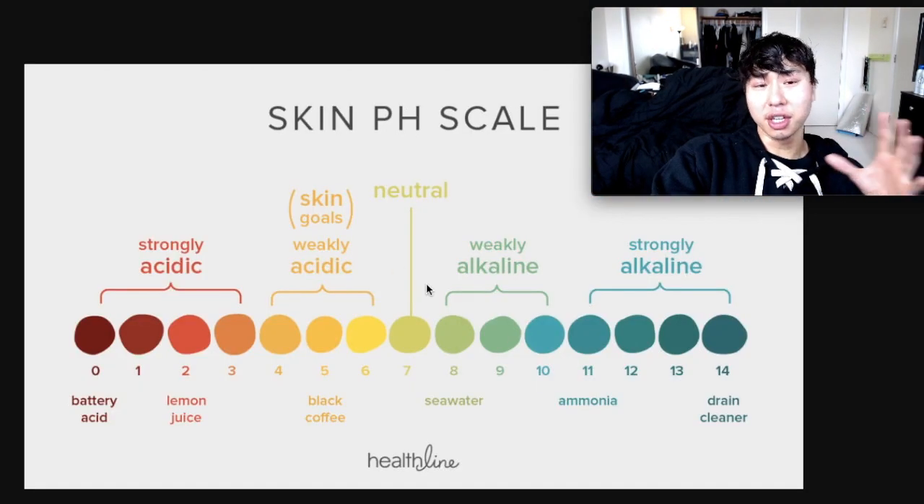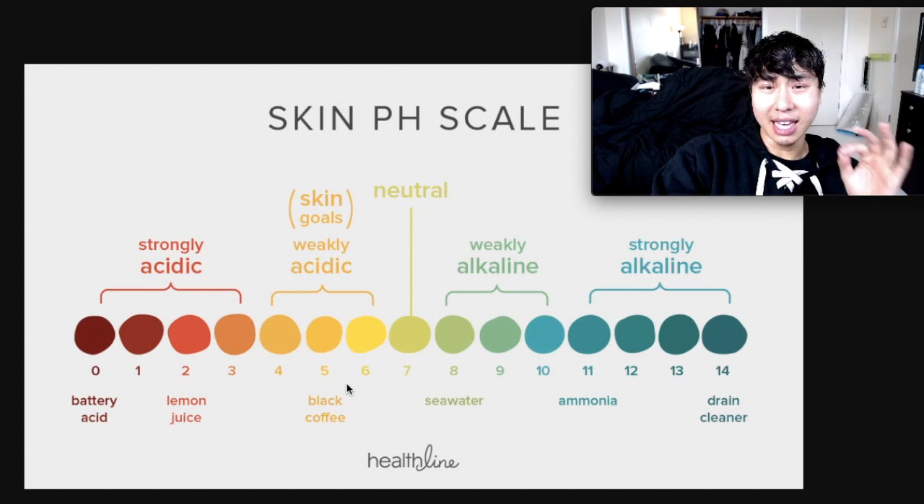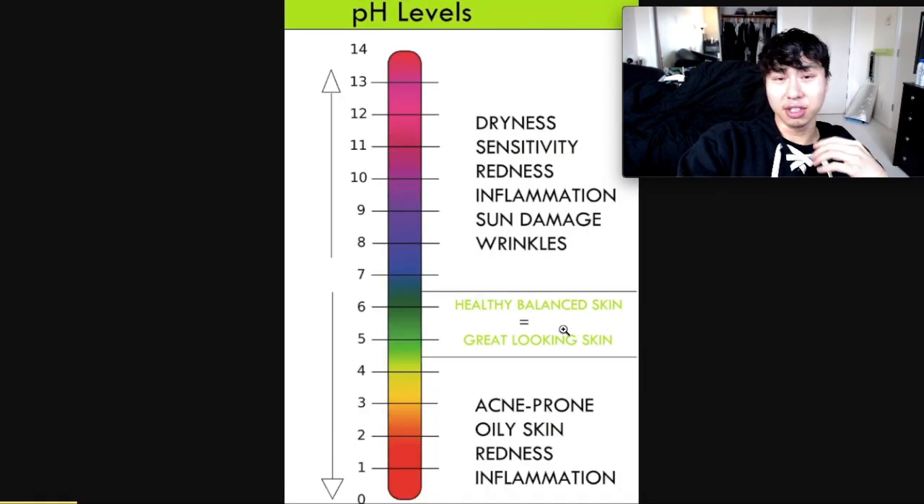Here's another picture of the pH scale of the skin. Ideally, you want your pH level of your skin to be 4.5 to 5.5, and that is the perfect level to enhance the natural protective barrier of your skin. Here's another picture, and you can see that the healthy, balanced skin has a pH level of around 5 right here.